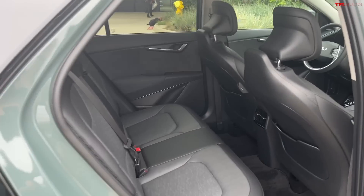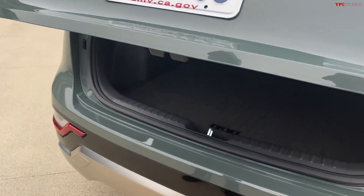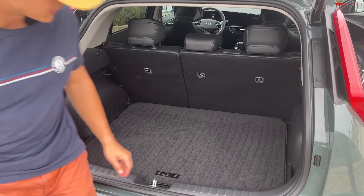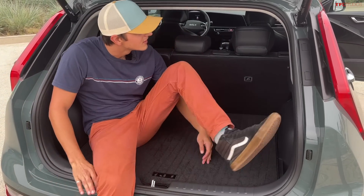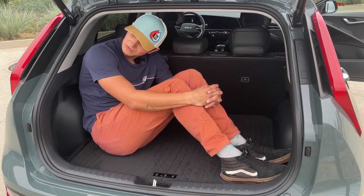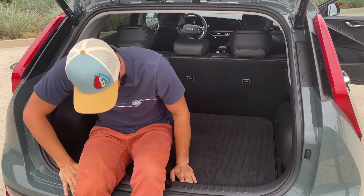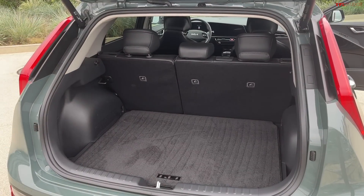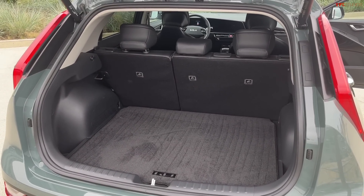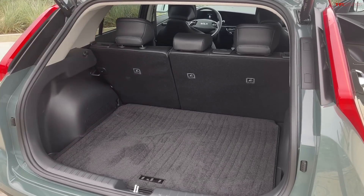Let's check out the trunk. Power liftgate and 22.8 cubic feet of space behind the rear seats — that would be enough for me to hang out in if I wanted to. It's a decent-sized rear trunk. Overall, really usable interior. Not a ton of excess; the materials, especially in the back seat, are nothing too fancy, but it's a usable, economical interior. I really don't mind it at all.